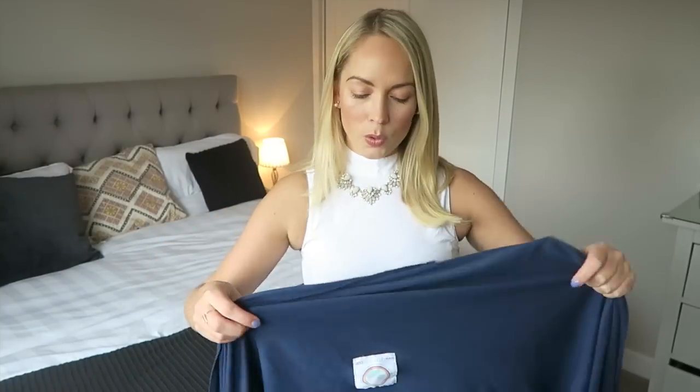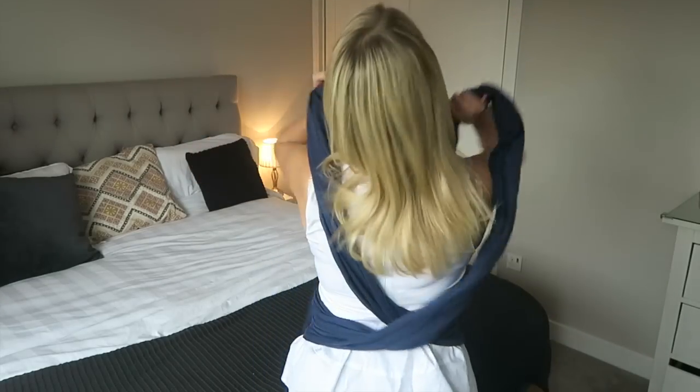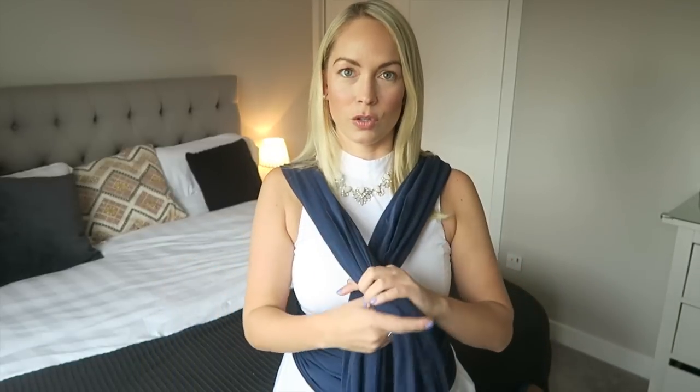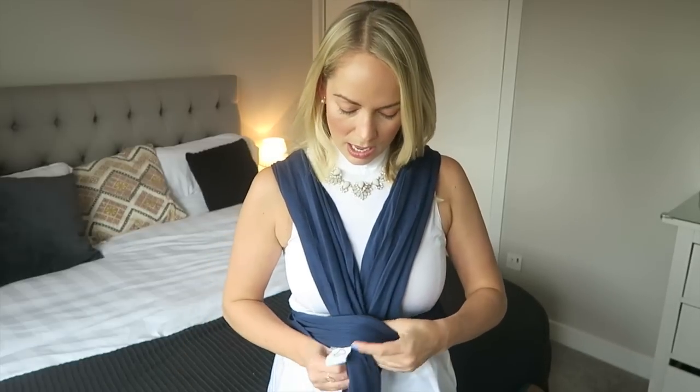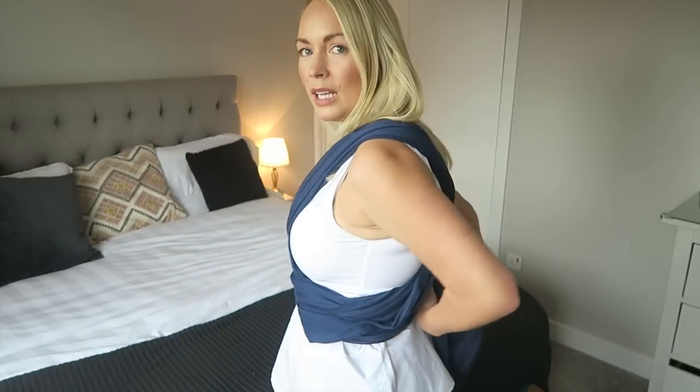I promise, once you get the hang of it, you will be able to put this on so, so quickly. All you have to do is find the center — they are normally marked with a seam or a badge — and match that up to your belly button. Put the wrap around you, take it around, cross it over, and bring it up over your shoulders. Then you're left with two really long bits over each shoulder. Cross them over and tuck them through the band, making sure they are crossed. Then take it around the back and either tie it there, or bring it to the front and tie it there.